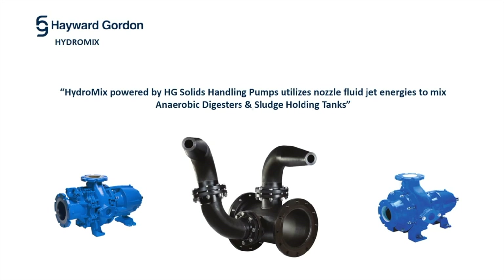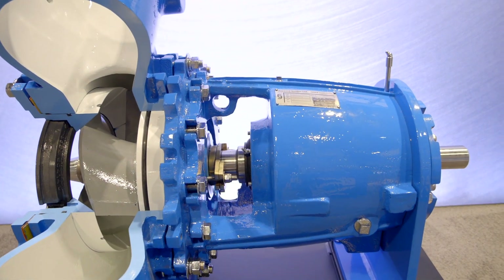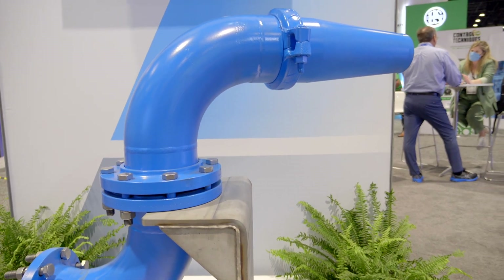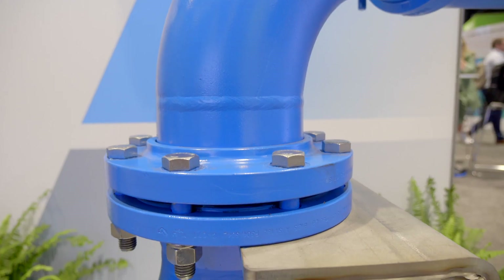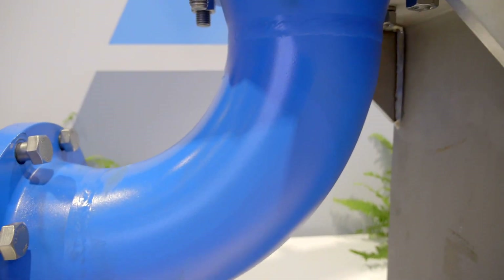It is used for large tanks and allows us to properly mix tanks using a solids handling pump in conjunction with nozzles strategically placed inside the tanks, allowing us to properly mix the contents within the tank. This is a highly effective method of mixing large tanks to ensure a homogeneous mixture and solid suspension.